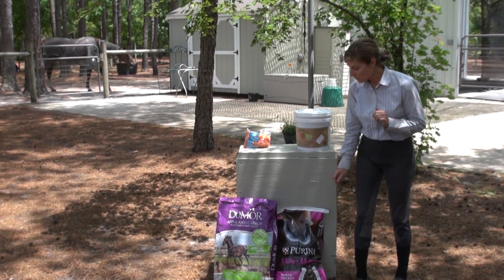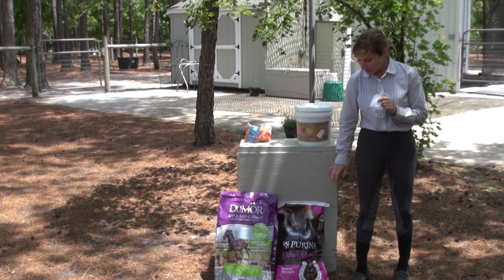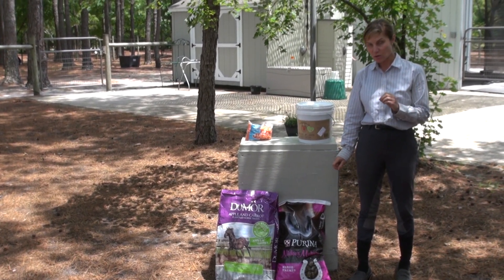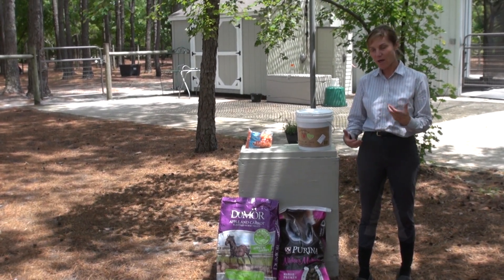A really, really favorite of everybody here is these Knicker Makers, and I think they come in a couple different flavors. They're fairly economical and the horses love them. I really like them because they do not make their mouth stick together and they quickly dissolve in the horse's mouth, yet they're very palatable.